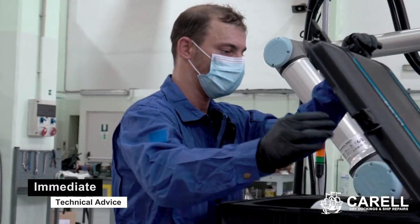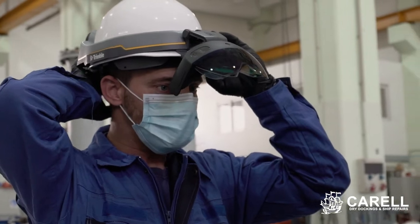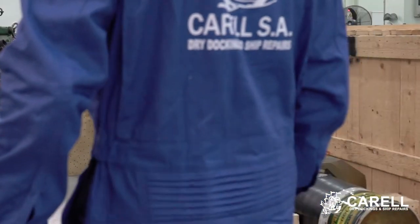At the same time, ships' managers or makers' representatives can participate in a joint video call for a more holistic view of the situation on board, performing a real-time meeting as if everyone was on site.